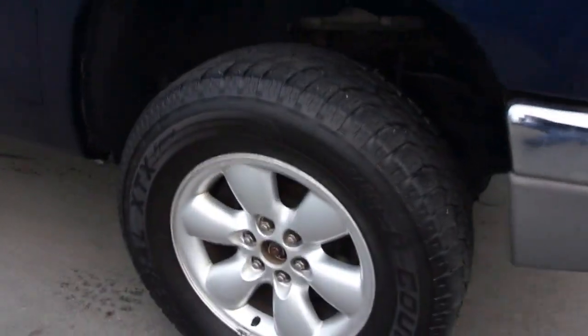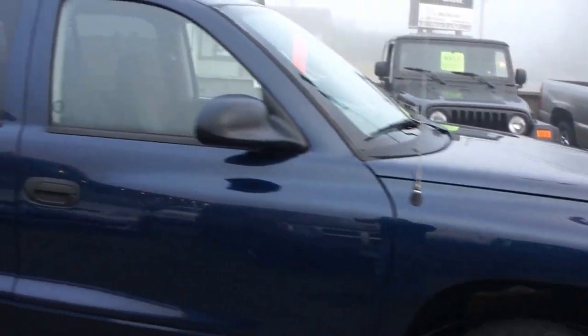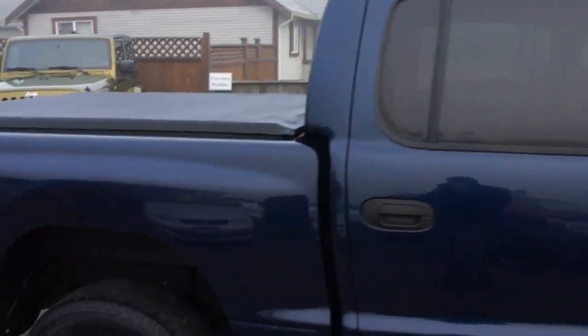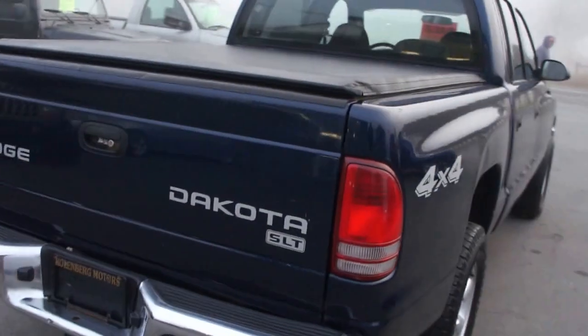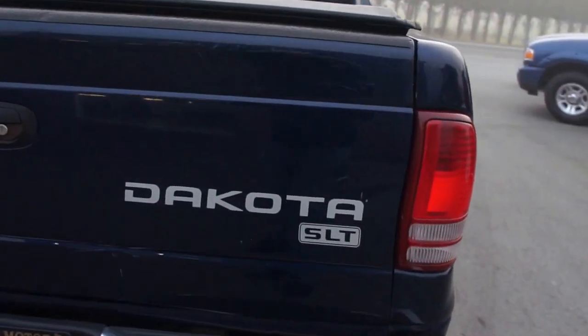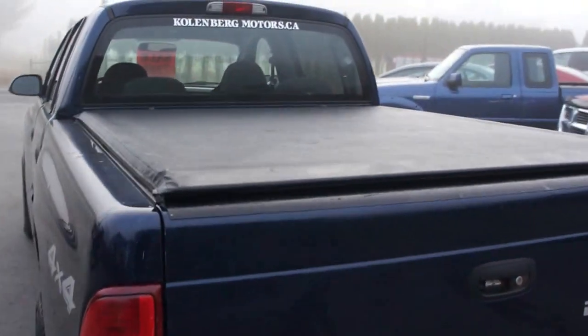It has alloy wheels with Wild Country tires that are in decent shape — about 50% tread all the way around — and tinted privacy glass in the rear. It's an SLT model with the trailer tow package and also has the soft shell tonneau cover.